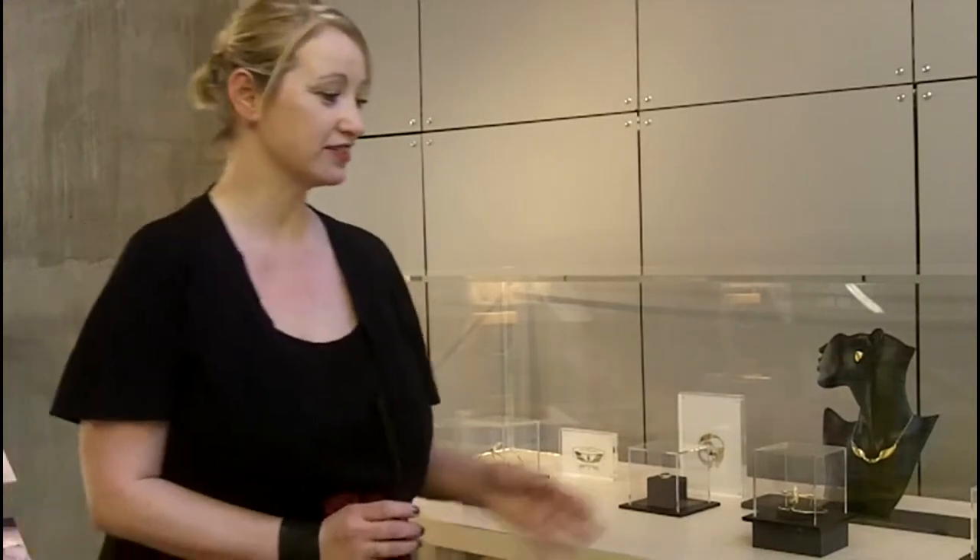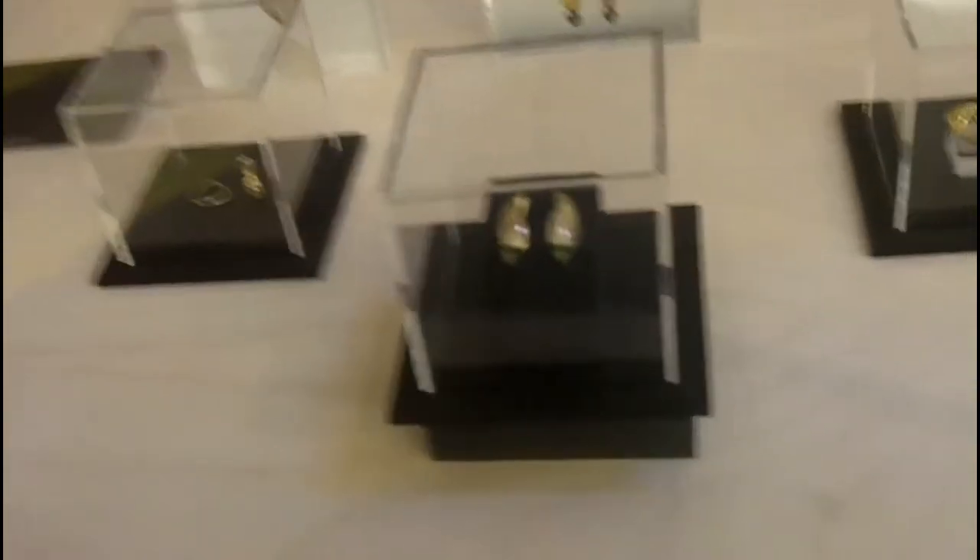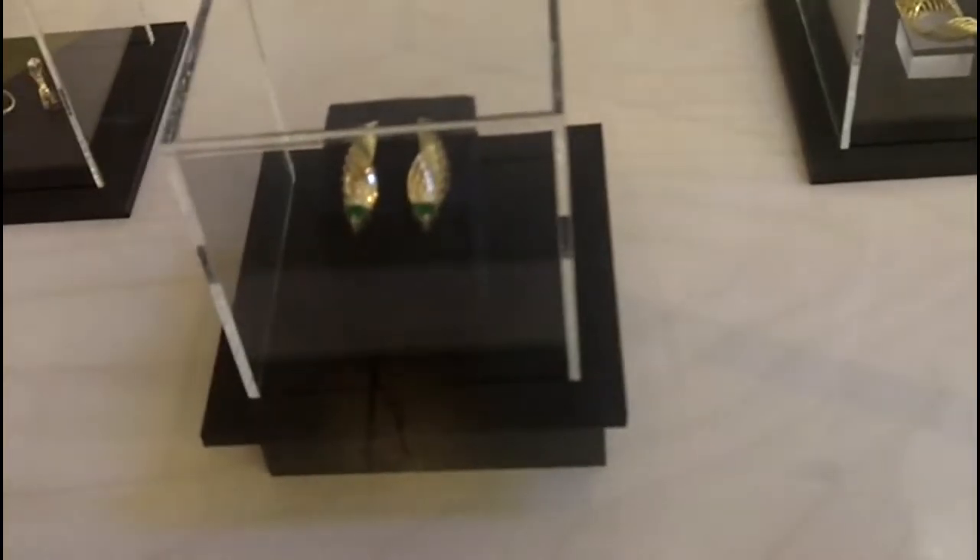My favourite piece is the earrings because I love big bold statement pieces, so that is my favourite piece from the collection. I'm actually designing a pin for ex-Scottish members of Parliament, so I'm working on that right now and getting my Scottish range finished up for the Scottish Parliament shop.